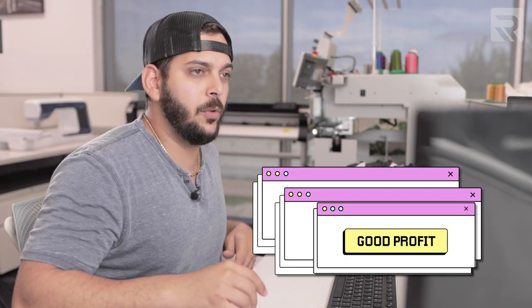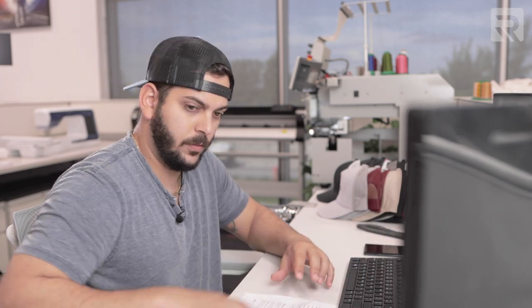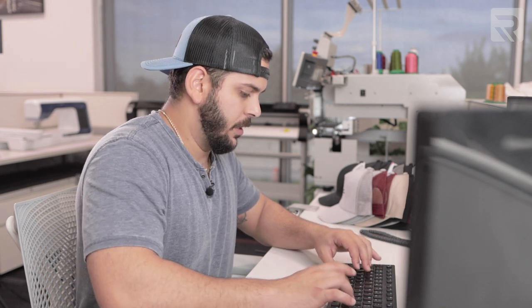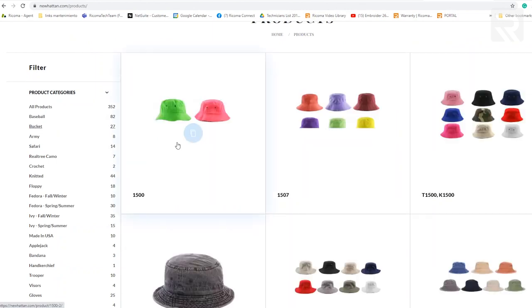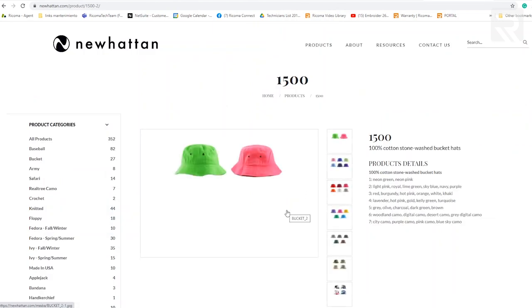I'm going to go over to this website called New Hatton — they have really good quality products that I really like. I'm going to look for a bucket hat here. This one is good quality and it's not that expensive, which is what you want.